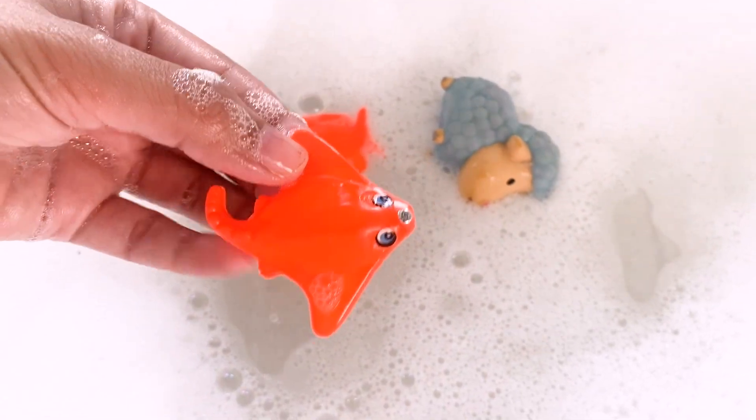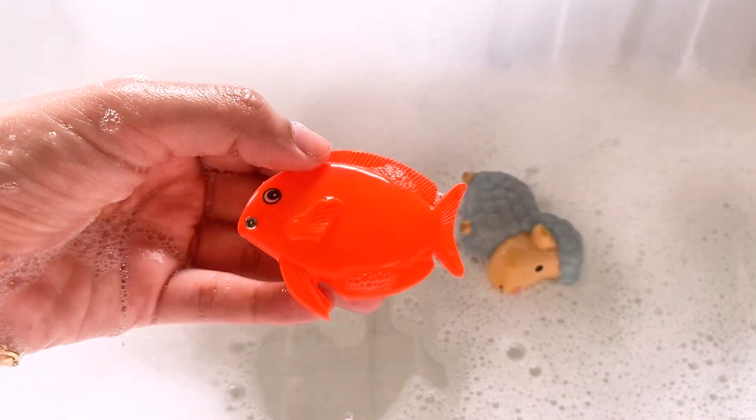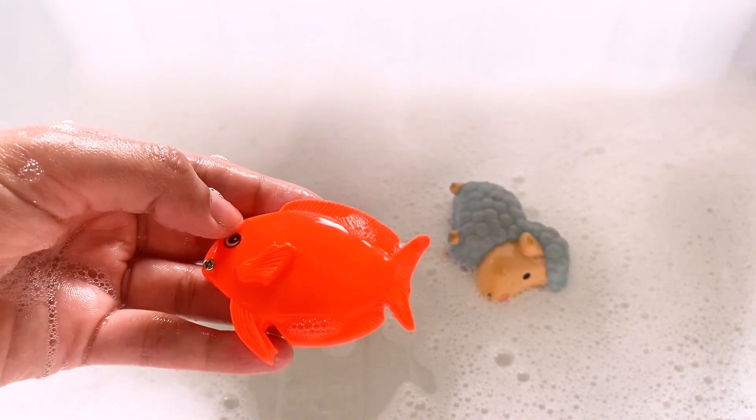Wow, that's a baby mantaray. Wow, that's a nice fish.